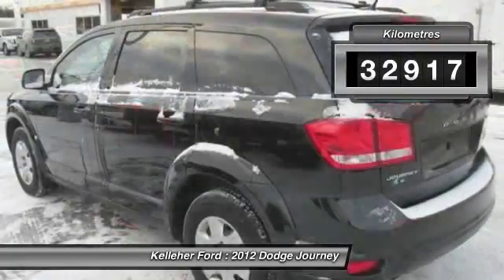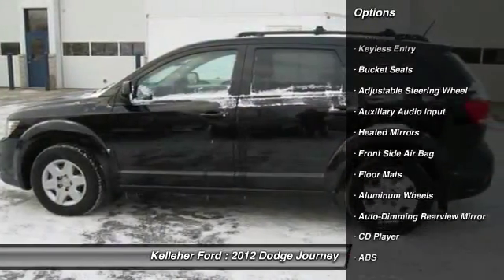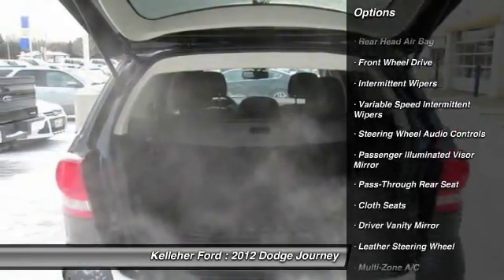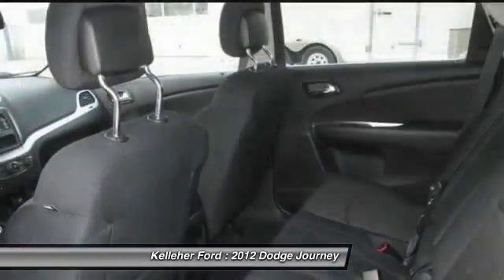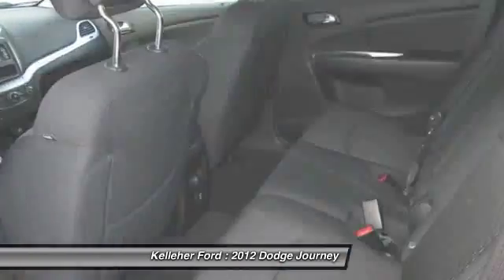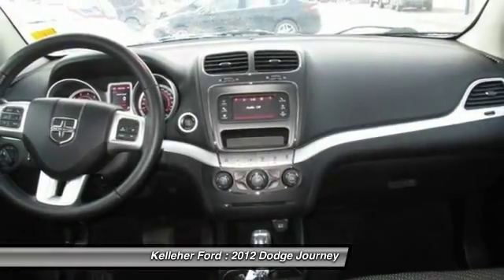This vehicle has less than 40,000 kilometers. Here are some of this vehicle's great options: stability control, keyless entry, traction control, anti-lock braking system, audio controls, leather-wrapped steering wheel, adjustable steering wheel, driver airbag, power steering, aluminum wheels.